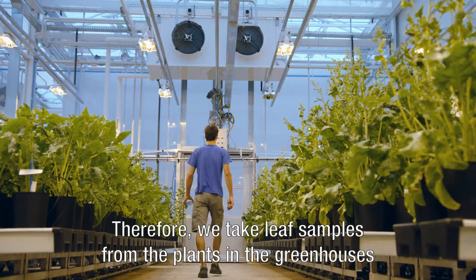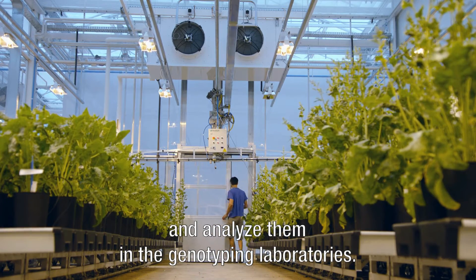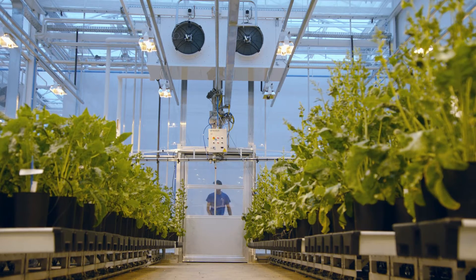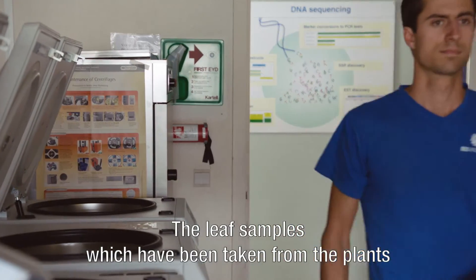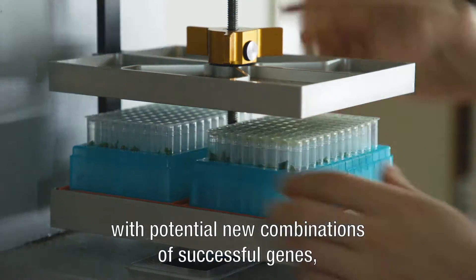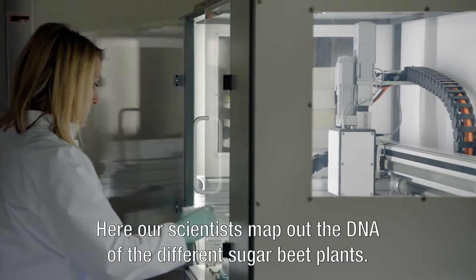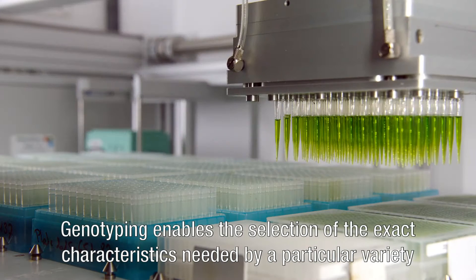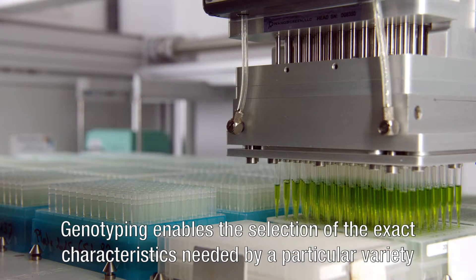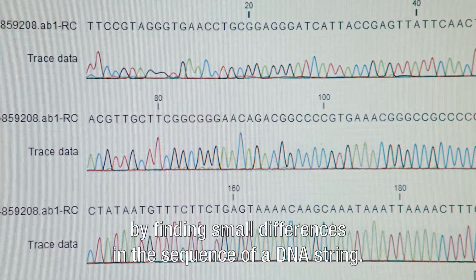We take leaf samples from the plants in the greenhouses and analyse them in the genotyping laboratories. The leaf samples, taken from plants with potential new combinations of successful genes, are processed in the genotyping laboratories. Here, our scientists map out the DNA of the different sugar beet plants. Genotyping enables the selection of the exact characteristics needed by a particular variety for specific circumstances in a distinct region, by finding small differences in the sequence of a DNA string.